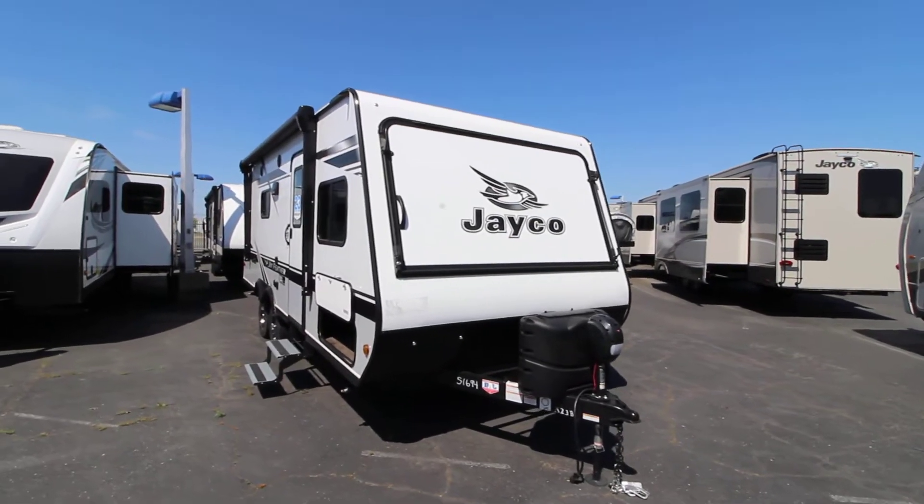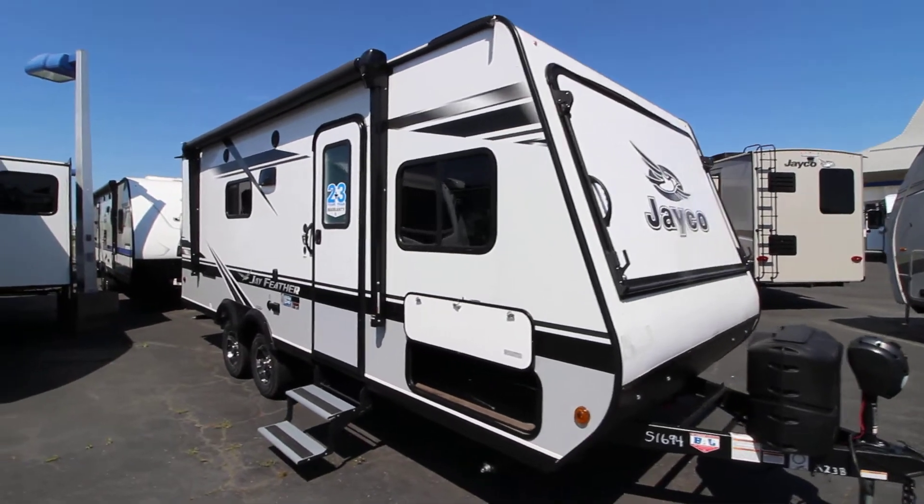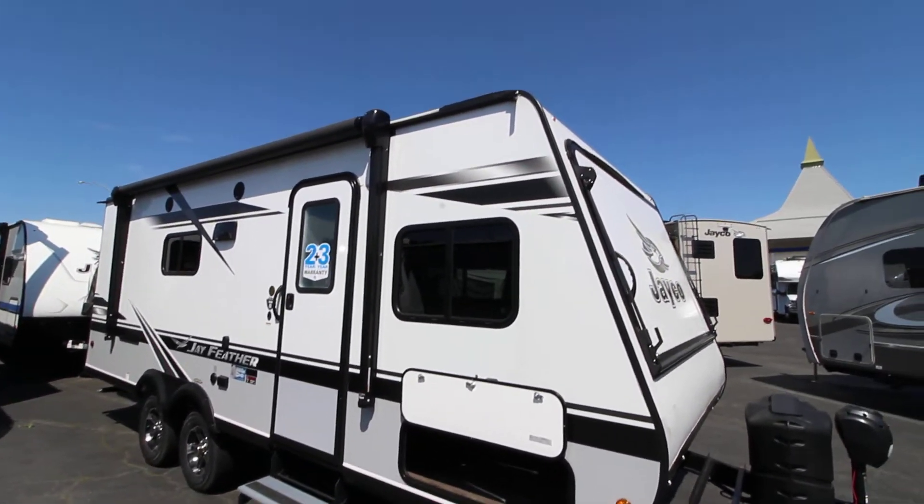Hey, Mitch the RV Guy here for RVs of Sacramento, bringing another fantastic travel trailer. This is a 2020 Jayco Jay Feather 23XB Hybrid.